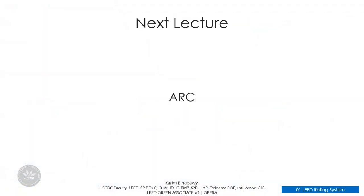In the next video, we will talk about ARC and give you a brief introduction to learn more about it. Thank you for listening and see you in the next video.